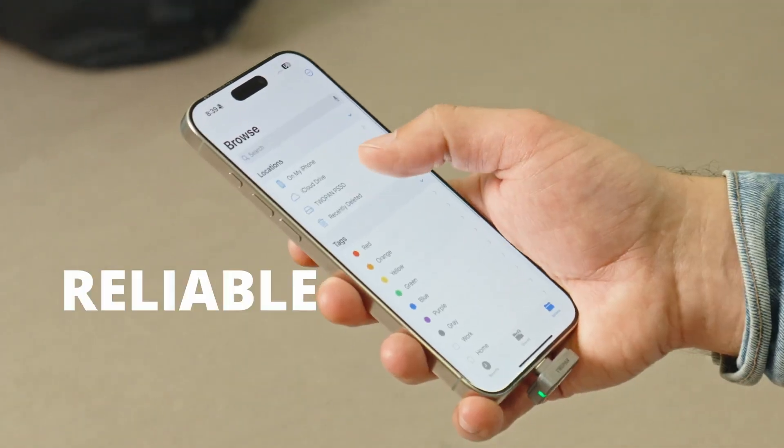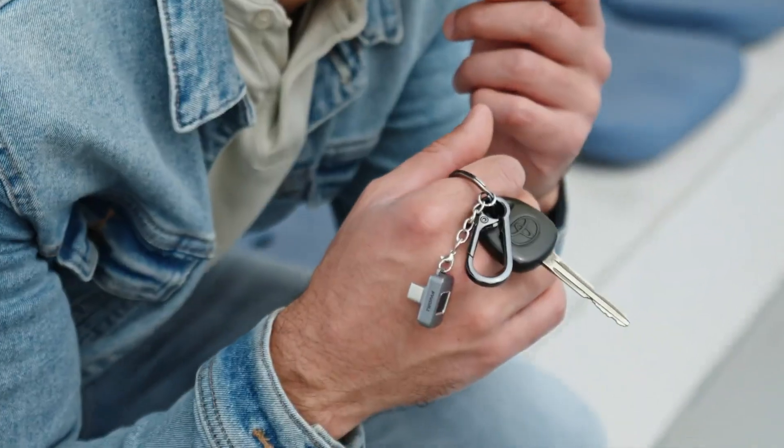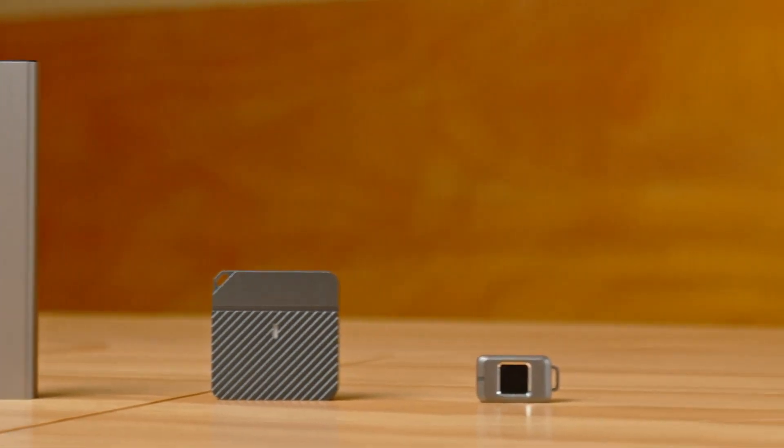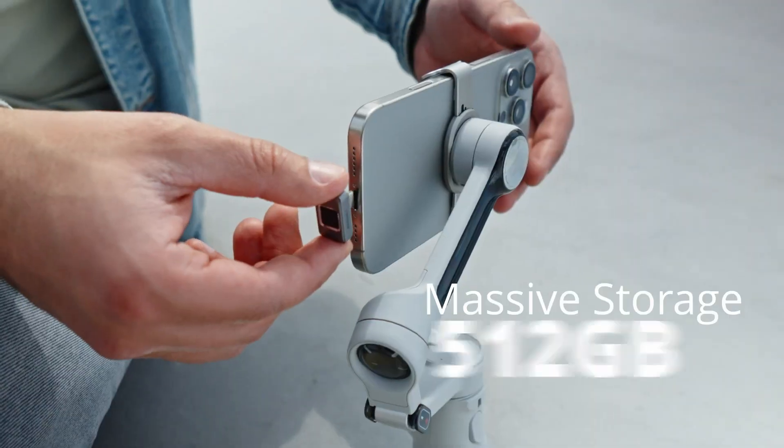Weighing only 23 grams, this featherlight drive packs a punch with pro-level performance features like a built-in LCD screen and an active cooling fan to keep temps in check during heavy tasks.